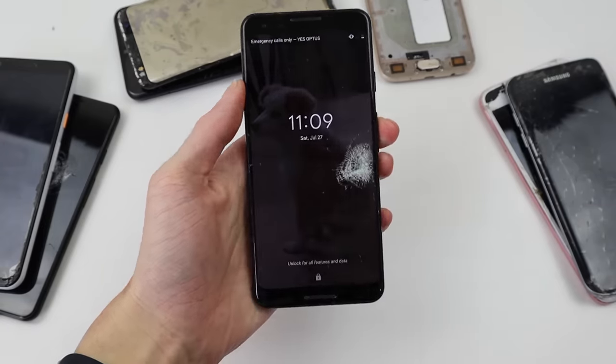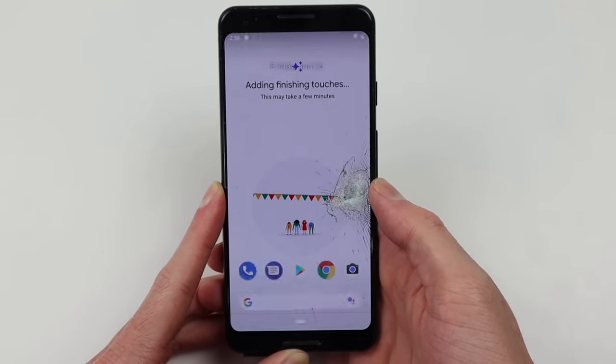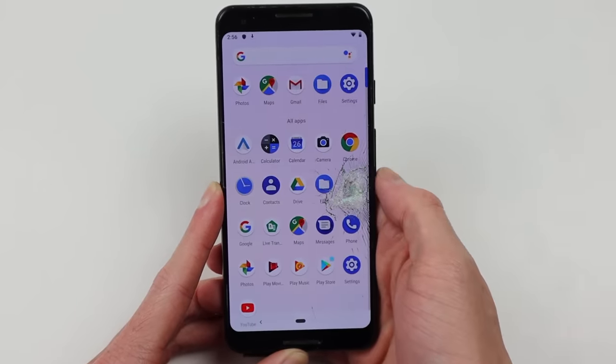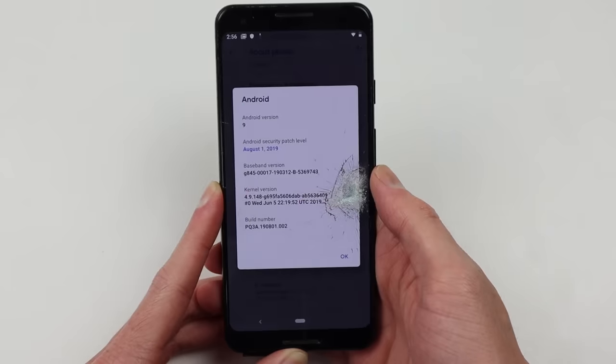It was locked with a passcode, so I went and wiped the device to remove all the previous owner's data. After following through the setup, this Pixel was good to go. Of course, it's still going to need a new display and a new back, but it's not looking too bad. It's running Android 9 from August of 2019.